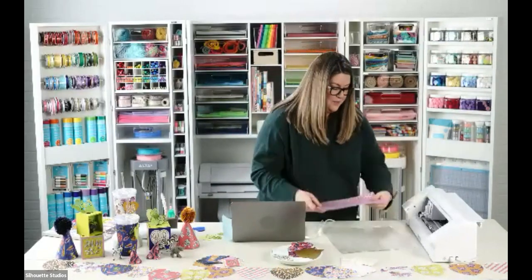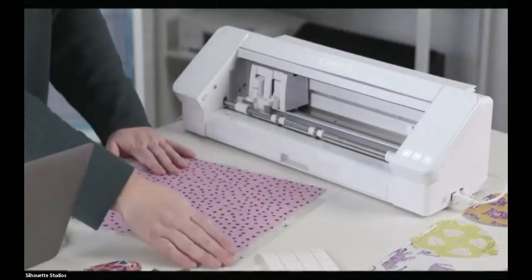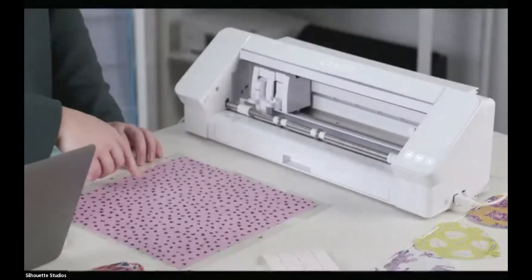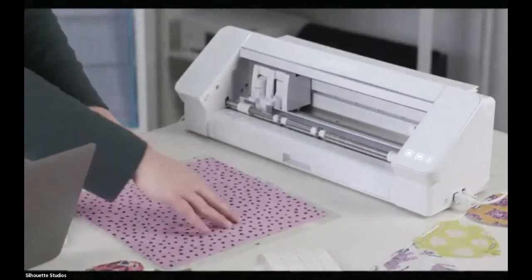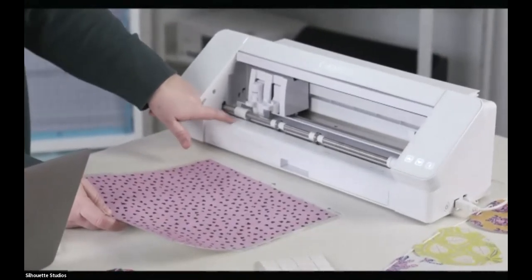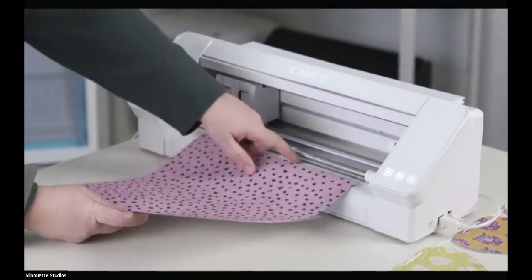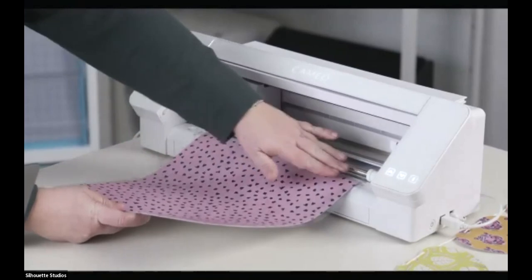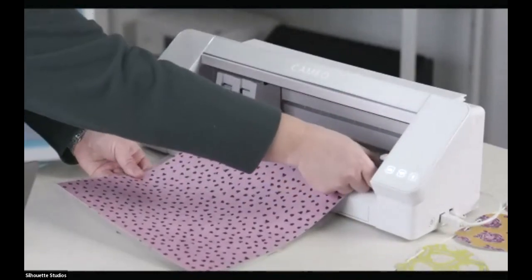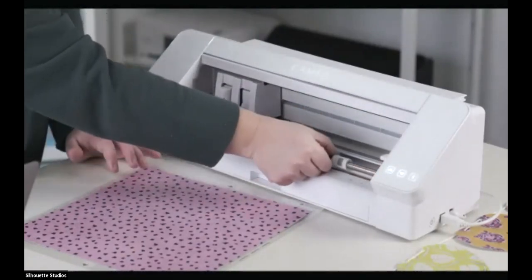Now we're going to put our paper on and line it up exactly as shown on screen. With 12x12 paper it fills the whole mat. If you have 8.5x11, use the numbers along the edge to guide placement. Load it into the machine — there's a little gray raised ridge as your guide. But the mat right at that edge up against the rollers. If you need to adjust roller width, there's a lever; on newer machines, press the gray button and slide.